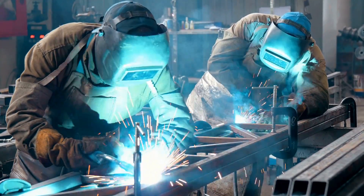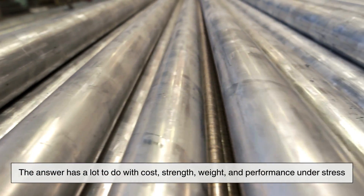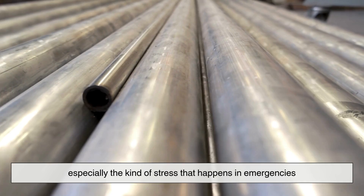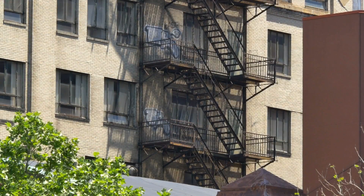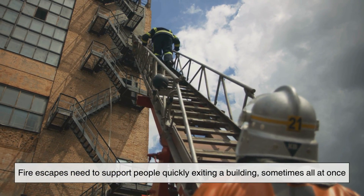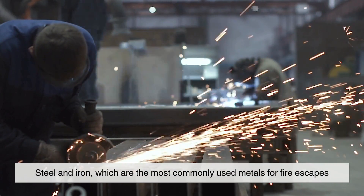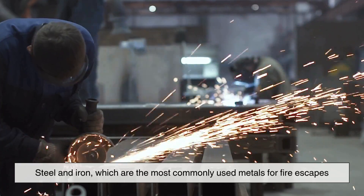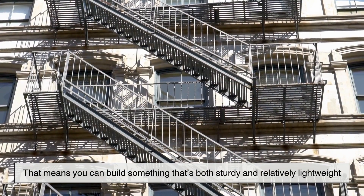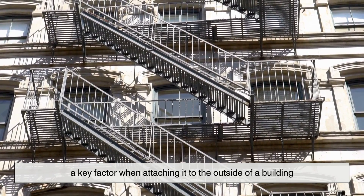But why metal? Why not wood or concrete or some other material? The answer has a lot to do with cost, strength, weight, and performance under stress — especially the kind of stress that happens in emergencies. Metal is incredibly strong for its weight. Steel and iron, the most commonly used metals for fire escapes, offer a great strength-to-weight ratio, meaning you can build something that's both sturdy and relatively lightweight — a key factor when attaching it to the outside of a building.